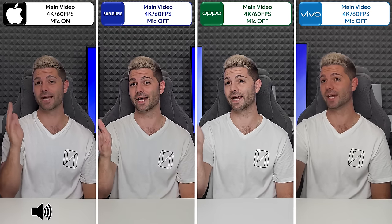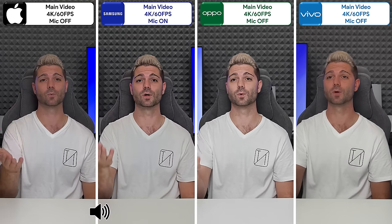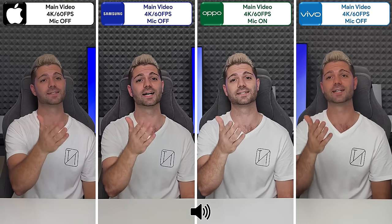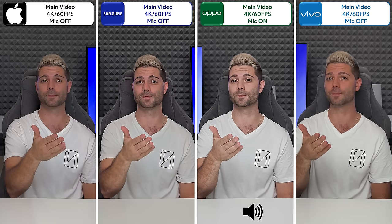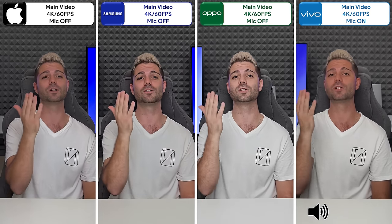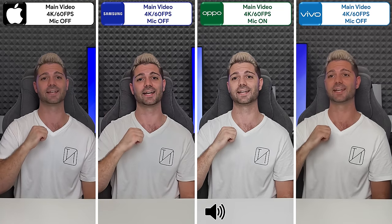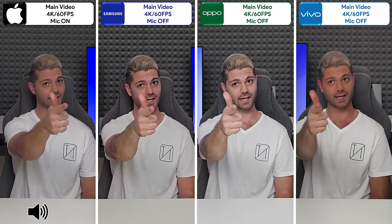Does Apple's best iPhone ever still have what it takes? Will Samsung's advanced post-processing put it in first place? Does Oppo's dual periscope setup outshine the rest? Or will Vivo's incredible flagship ace the test? This is TechNik — let's find out.